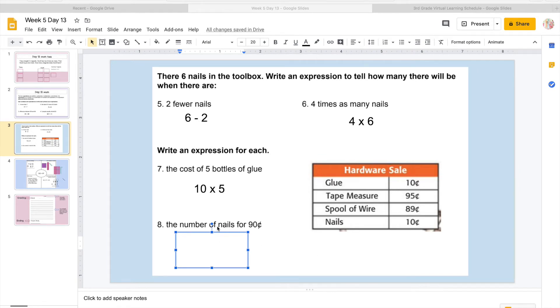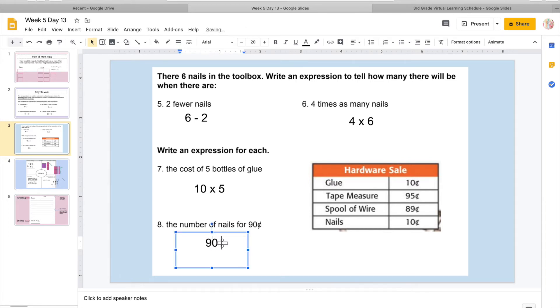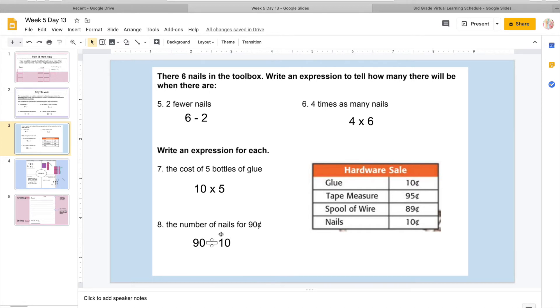So we're going to look at the number of nails for 90 cents. I know each nail costs 10 cents, and I know I'm going to start with 90 cents, and I'm going to divide — because when you have your total amount and you know how much you're going to spend already, now we need to break up that 90 to see how many nails we can get. So if we spend 90 cents, we're going to divide by 10 cents. Remember, we don't have to solve this — all we have to do is set this up for someone else to solve.